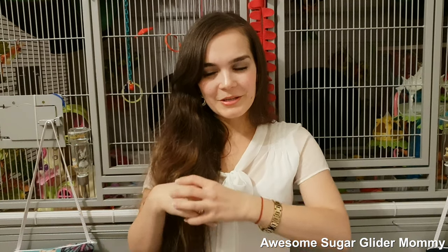Hi guys, welcome back to the channel. For today's video, I just wanted to film an entire Sugi Treat collection because so many people kept asking in the comments what kind of treats I offer my Sugis. I know I filmed a couple of different videos on this topic, but now I'm going to show you the entire Sugi Treat collection in one video so you get an idea of what I like to offer and maybe what they like best. So if you're interested, just keep on watching.